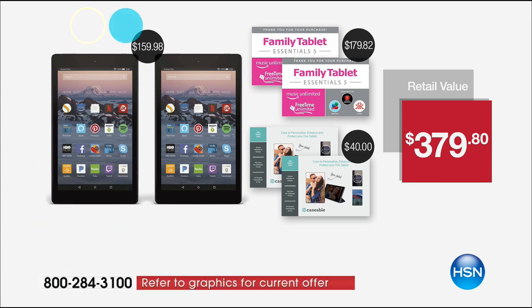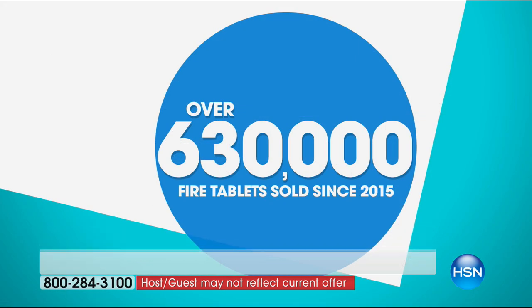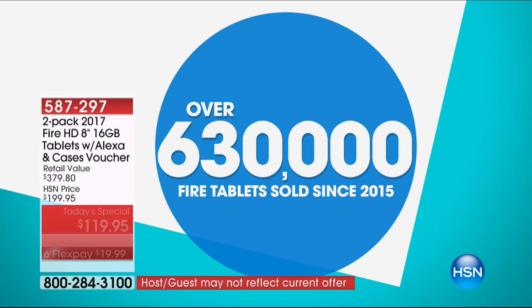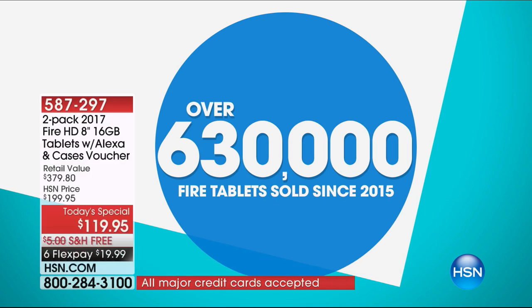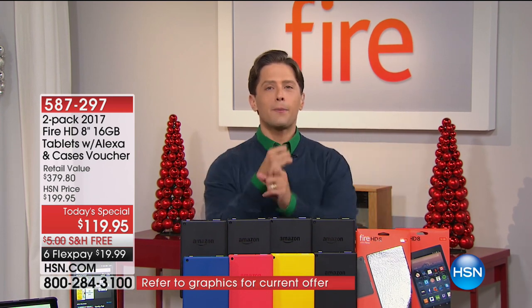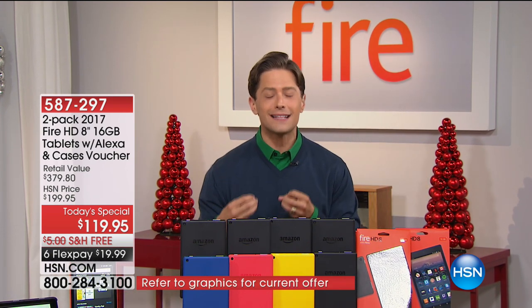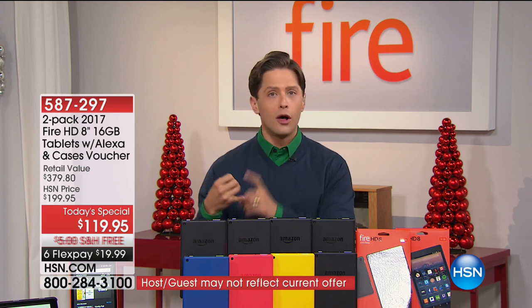It's a $380 value and all you spend today is $20 to get them home in time before Christmas — that's $10 a gift. We've sold over 630,000 Fire tablets since they launched at HSN in just two years. This model today is already a customer pick as the newest of the year, and it's finally the opportunity to upgrade your older Fire tablets to get something you feel good putting in the hands of the kids and grandkids, because you can control the content.